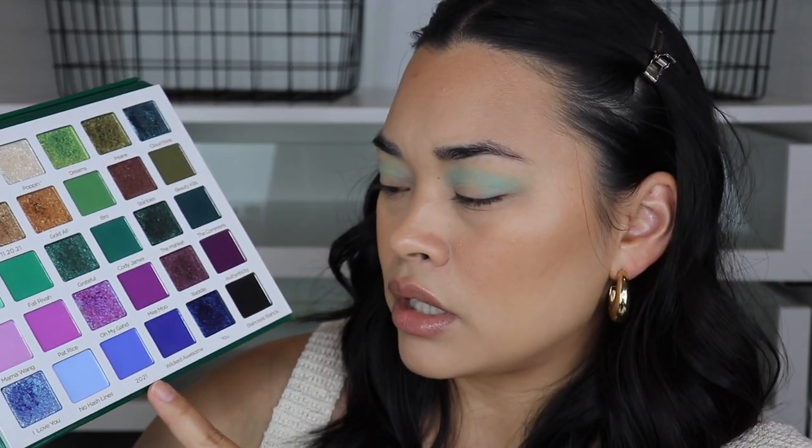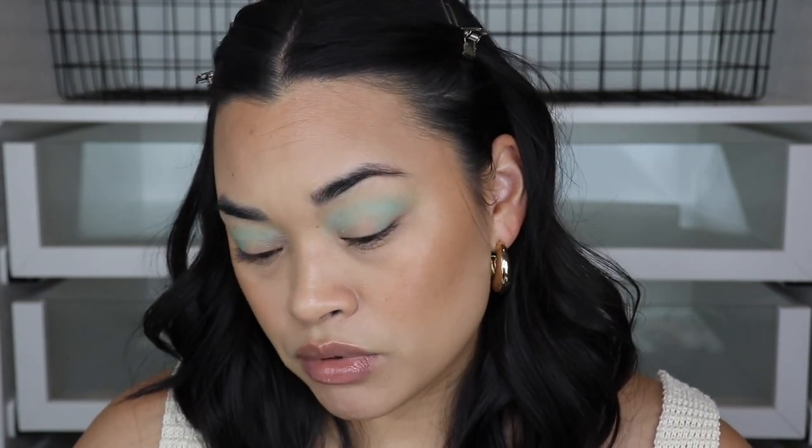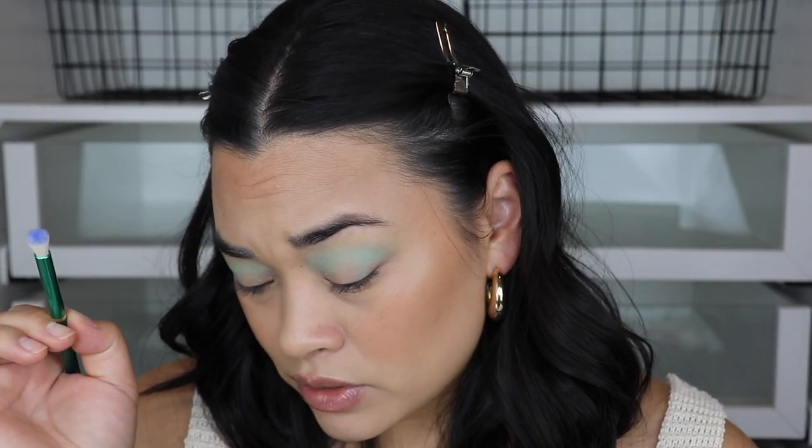I'll probably use this big brush to blend out everything too, but I am going to wing this out just a little bit. I'm going in with the 04 brush and I wanted to try the blue shade, but I think it might be too pastel, so I'm going in with 2021 and Wicked Awesome to deepen up the crease. Blues are really hard to work with for me — you have to pack them on rather than blend them in. Okay, we're safe right now.